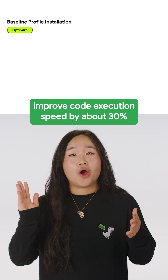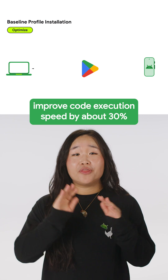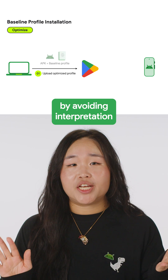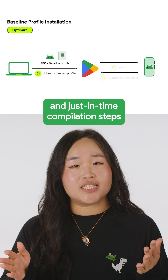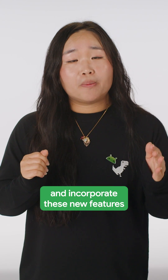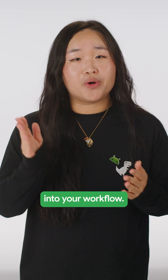Baseline profiles improve code execution speed by about 30% from the first launch by avoiding interpretation and just-in-time compilation steps for included code paths. Now is the time for you to download the latest version and incorporate these new features into your workflow.